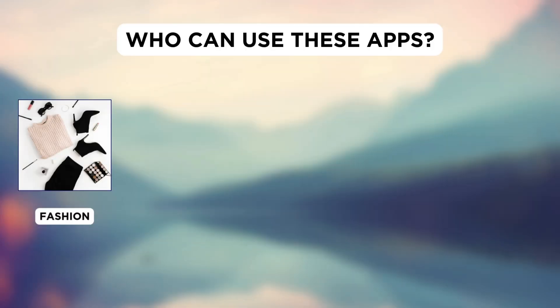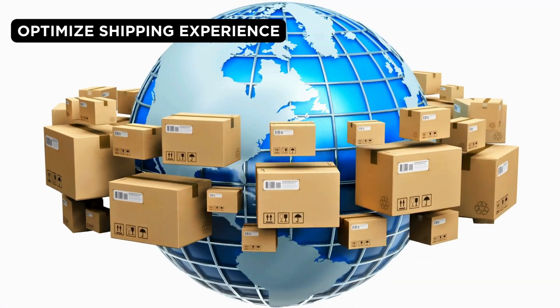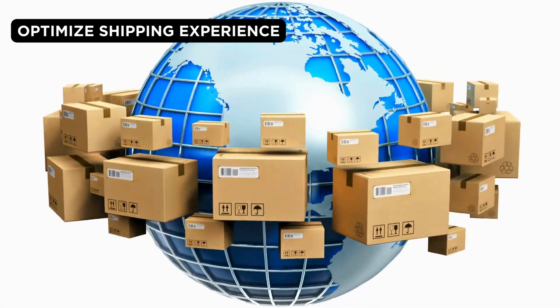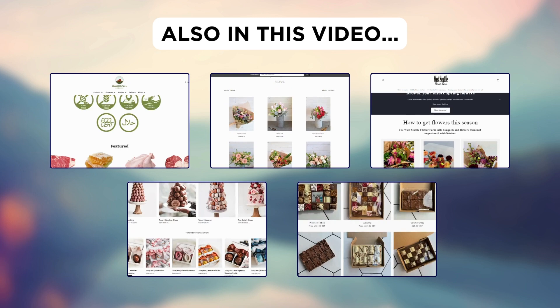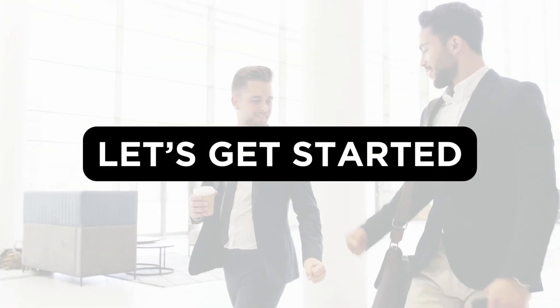Whether you're in fashion, beauty, home goods, food or specialty retail, pickup apps are essential for optimizing your shipping process. In this video, I'll also show you real stores that use these apps. So let's get started.